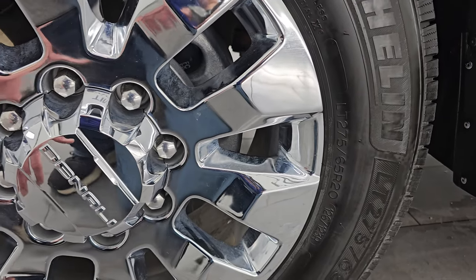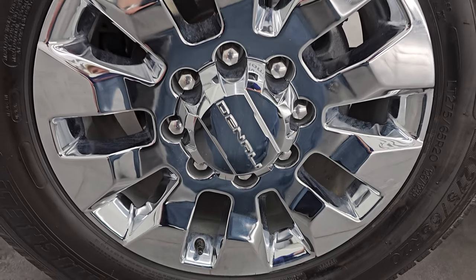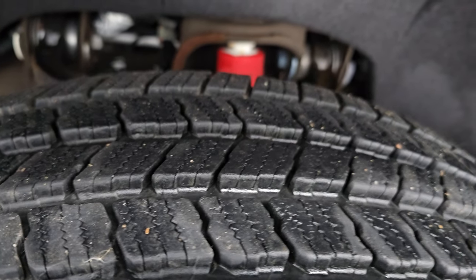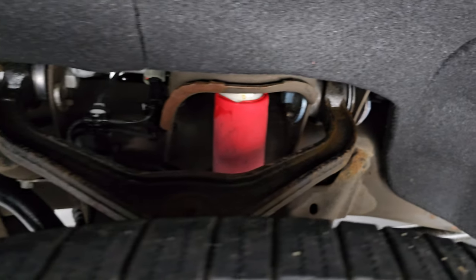These are LT 275 65 R20s and it comes with the 20 inch chromed alloy wheels. They are in really nice shape. I didn't see any major scuffs on there. These tires look like they have probably about 60 to 70 percent of the tread left on them. You can see it does have the Rancho shocks with the Z71 off-road suspension package.